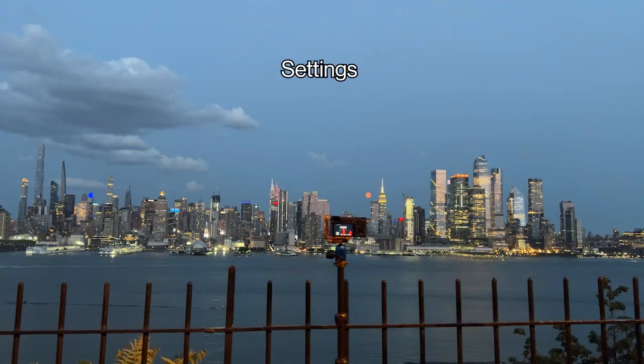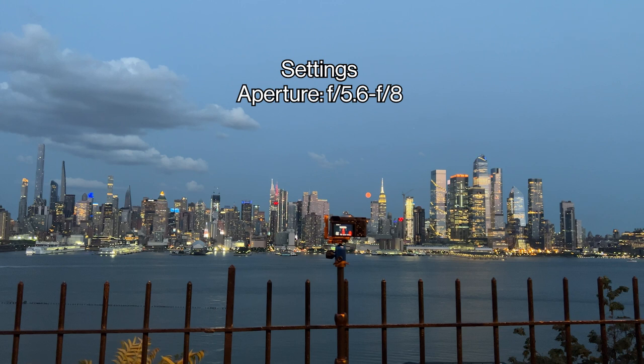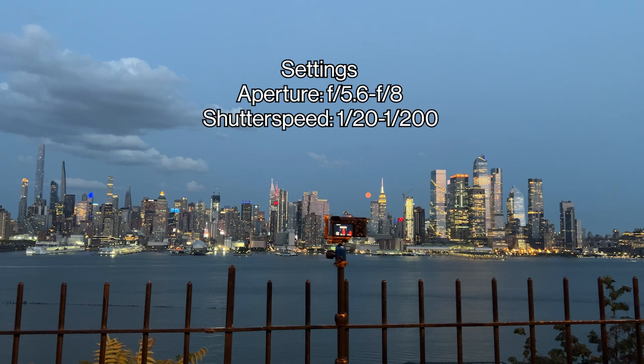For settings, the aperture should preferably be as close to f8 as possible, but you can go down to f5.6. You want a relatively wide depth of field in order to keep most of your shot in focus. Shutter speed is a variable you can experiment with — I typically stay around 1/200, but have done 1/100, and even as low as 1/20 without motion blur.